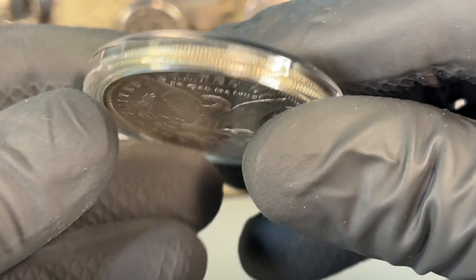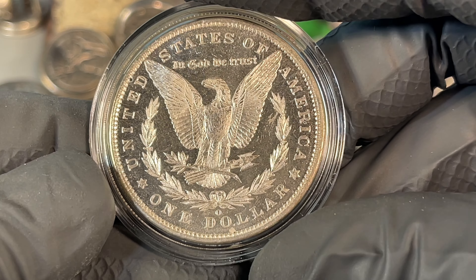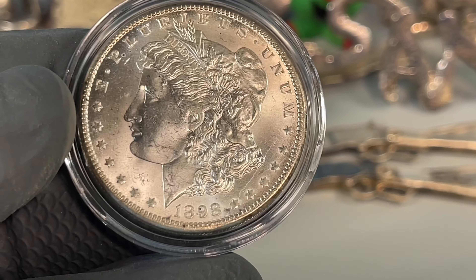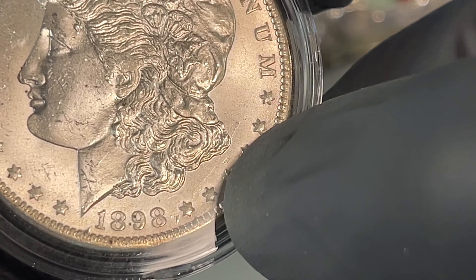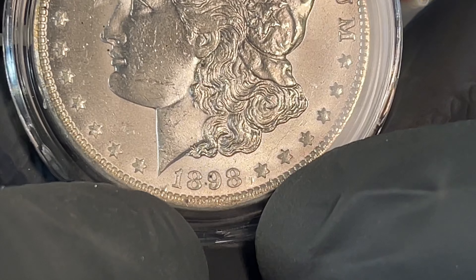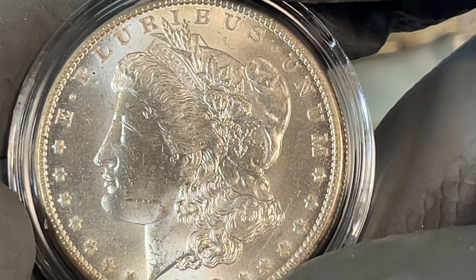1898 — look at that reverse! So the reverse is proof-like for sure, but unfortunately the obverse does not match. There are some interesting varieties or weirdness going on there. There's a little bit of a die crack or some kind of runner going there. And look at the denticles — it almost looks like there's a one that was rubbed out or mis-punched into the denticles. So got to check this out.